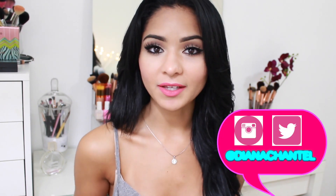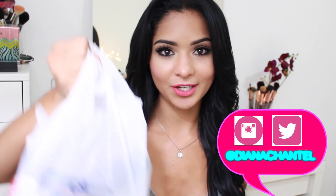Hey guys, welcome back to my channel. So today I have a drugstore haul for you guys — I went to Rite Aid and CVS and just picked up a few items that I was missing or just stuff that I've been wanting to try out. I have so many things to show you guys.